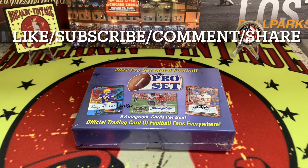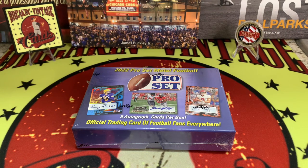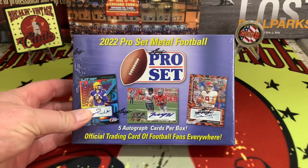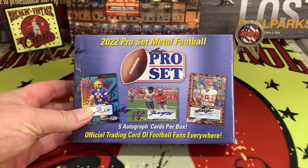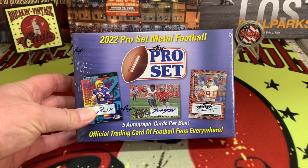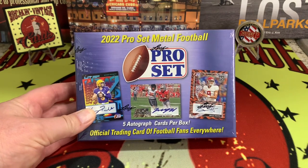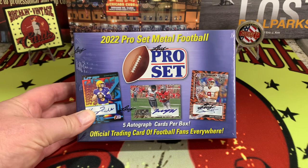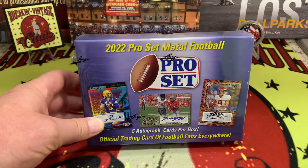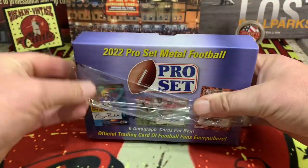What is up YouTube, welcome back to the channel. In front of us we have 2022 Pro Set Metal Football with five autograph cards inside the box. I think that Panini could take a little lesson from Pro Set — aka Leaf, because Leaf now owns Pro Set. I got this on sale at our local card shop for 60 bucks, so five cards, you figure you're looking at about $12.50 a card.